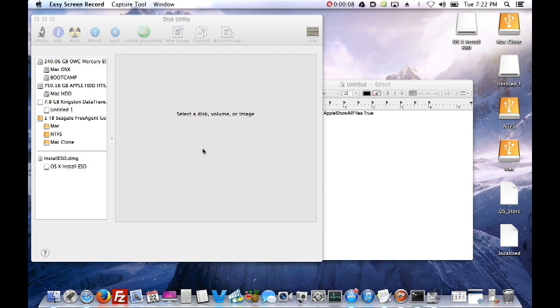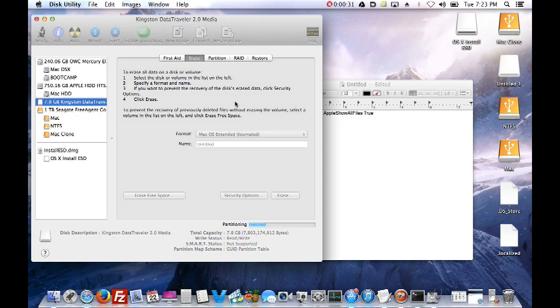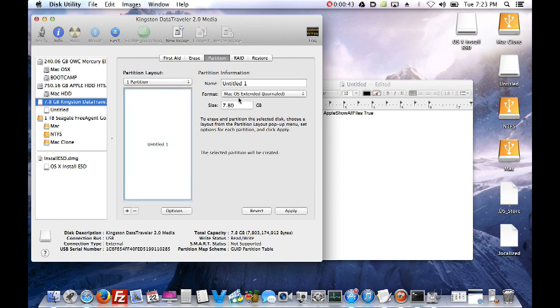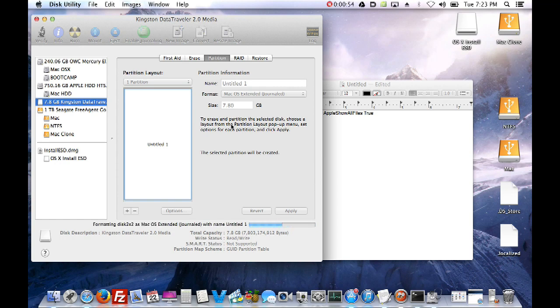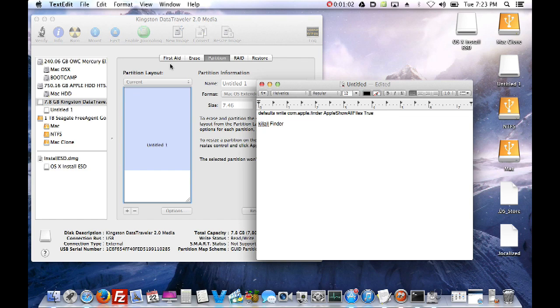A lot has changed since the Mountain Lion install. Before, you used to be able to drag the install DMG into Disk Utility - now you can't, they've hidden the file. What you need to do is go to your thumb drive that you're going to mount it to, erase it in Mac OS Extended Journaled format, then go to Partition, set one partition, and make sure GUID Partition Table is selected, then hit Apply.